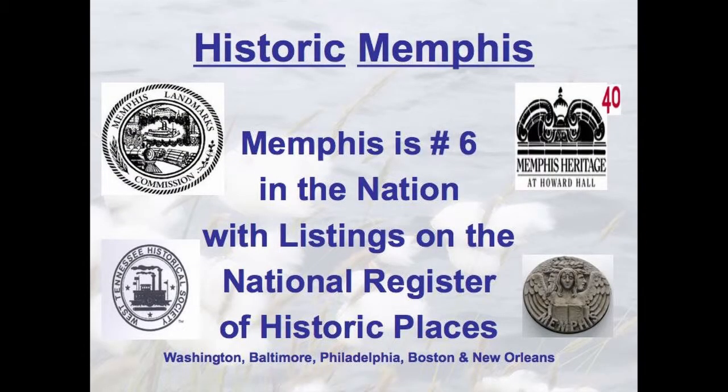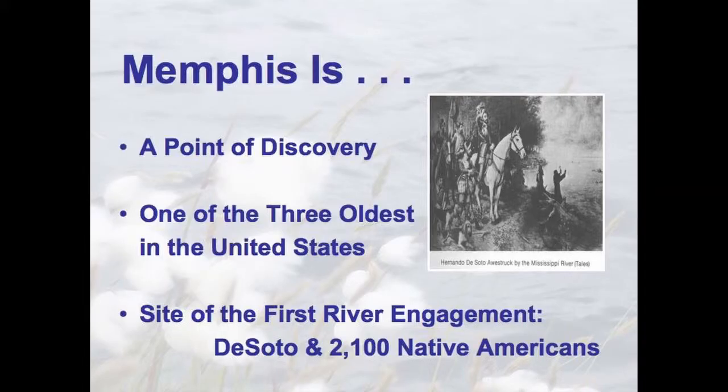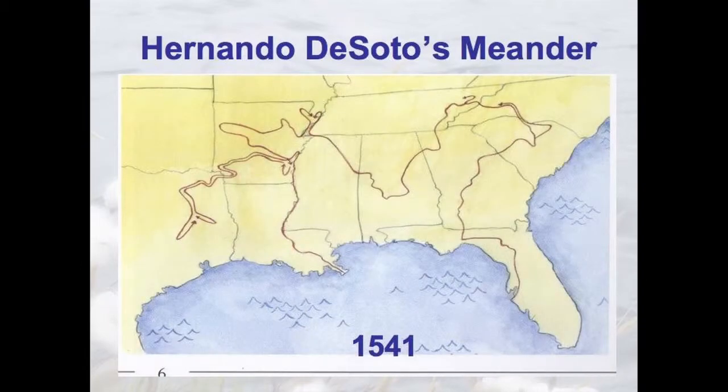Memphis is a point of discovery, one of the three oldest in the United States — site of the first river engagement between Europeans and Native Americans in the history of our country. This is when Hernando De Soto, the Spanish explorer, came wandering through the south looking for the Pacific Ocean. He wandered all around and got to the highest piece of ground on the Mississippi River between Cairo and Natchez — that's where downtown Memphis is. It used to flood 35 miles in that direction, so when he got here in the spring, all he could see was water. He thought he discovered the Pacific Ocean. The earth was flat at the time. And that was 79 years before the Pilgrims landed at Plymouth Rock.